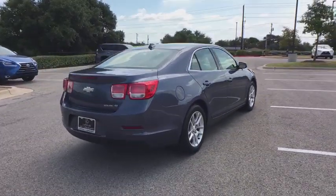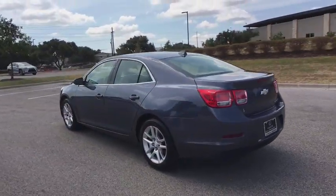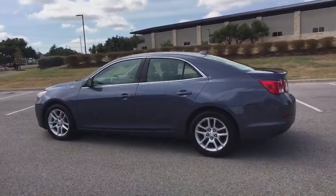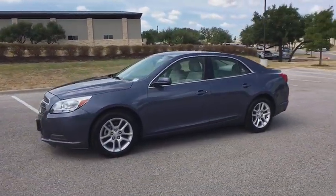Here are some of this vehicle's great options: keyless entry, traction control, dual airbags, alloy wheels, power steering, four-wheel disc brakes, climate control, security system, power door locks, compass.